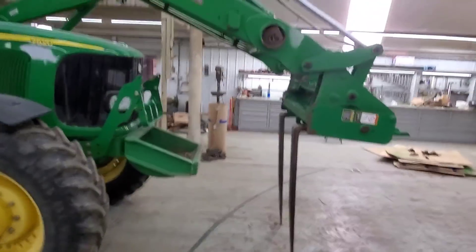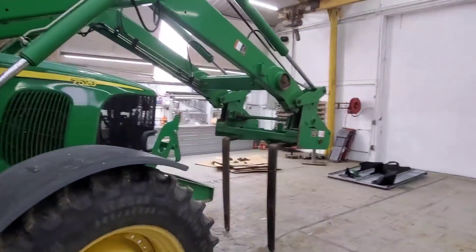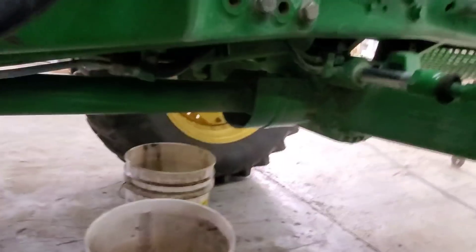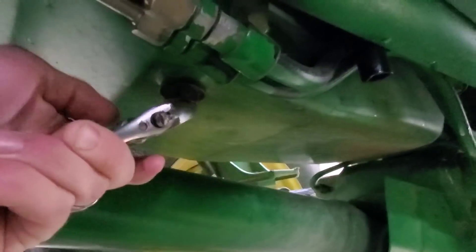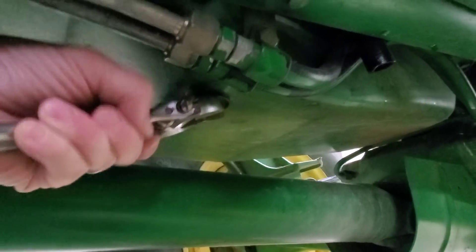I tried to put the loader out of the way while still being semi-safe to work around. We don't have a fold-down cylinder stop on this, so I didn't want to put it straight up in the air without any kind of safety stop. I put the fork straight down and that should work. Now we've got to pull this plug to drain the engine oil.